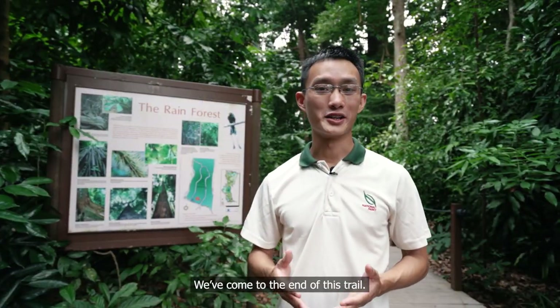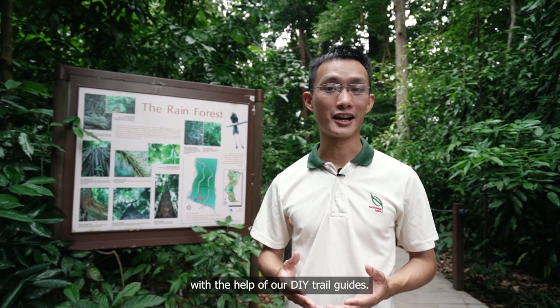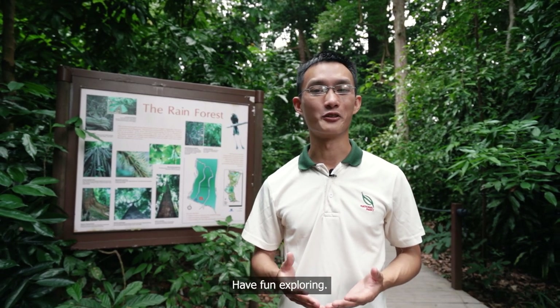We've come to the end of this trail. If you want to see more, you can also plan your own trip down to the rainforest with the help of our DIY trail guides. Have fun exploring! Bye!